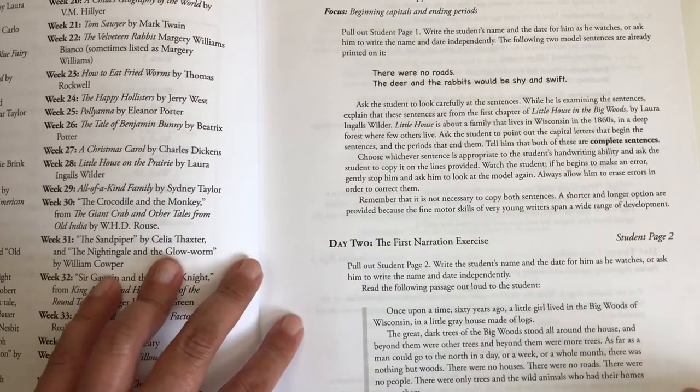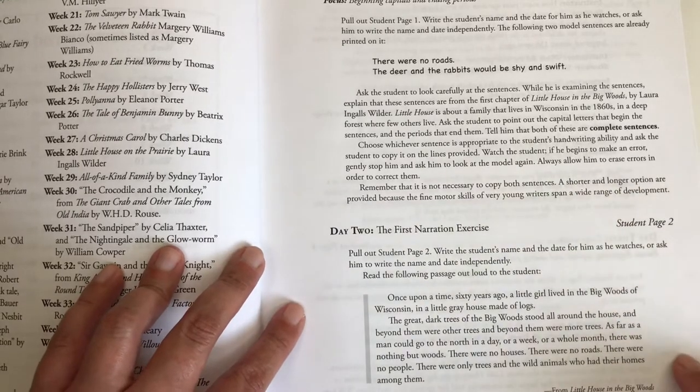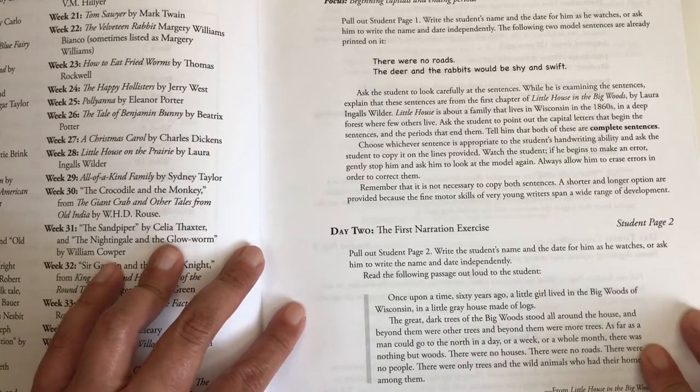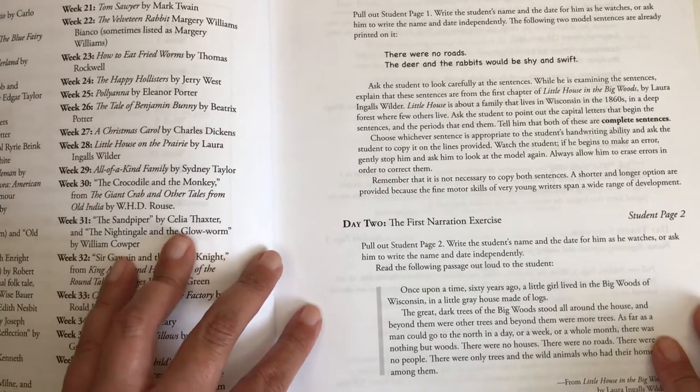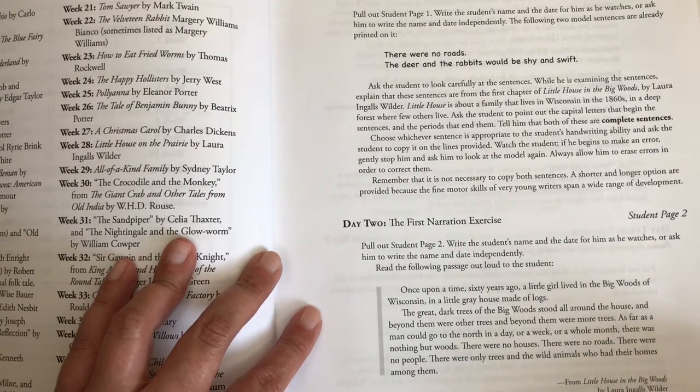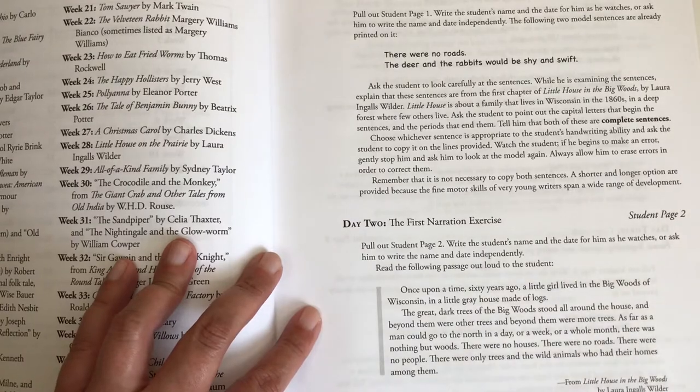Choose whichever sentence is appropriate to the student's handwriting ability and ask the student to copy it on the lines provided. Watch the student; if he begins to make an error, gently stop him and ask him to look at the model again. Always allow him to erase errors to correct them. A shorter and longer option are provided because the fine motor skills of very young writers span a wide range of development.